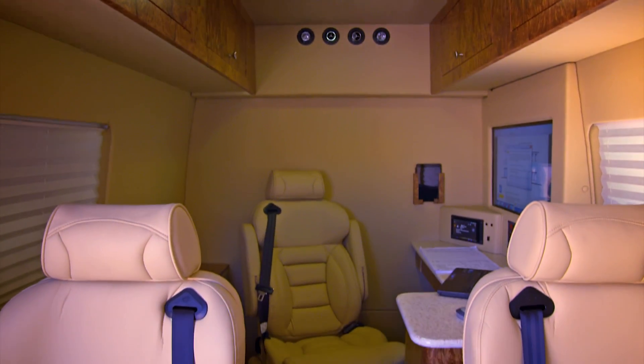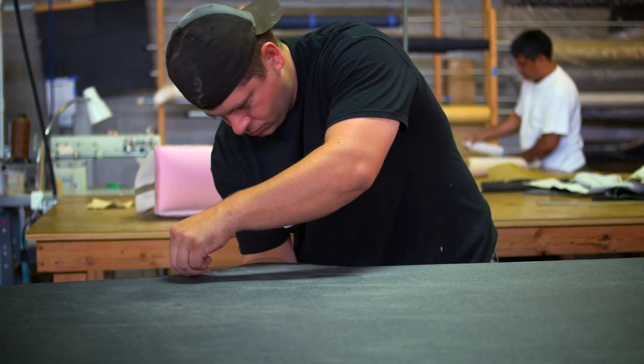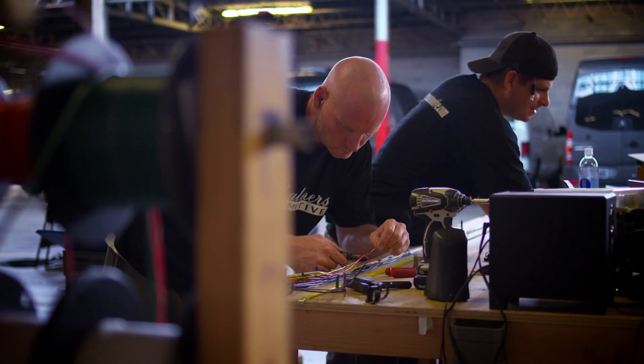We put your vision inside the van. We've achieved what we were looking for with a very cool design, and I have to give Jack and his team a lot of credit for helping us get there.